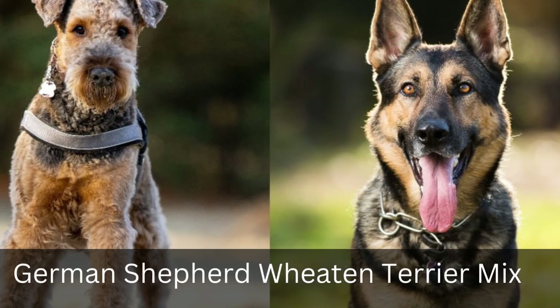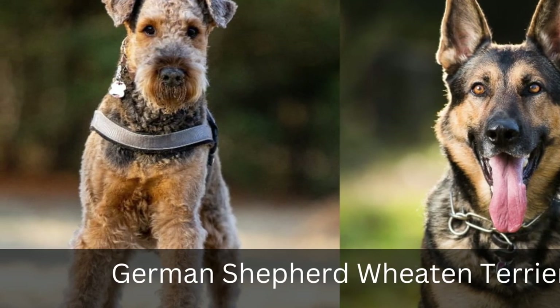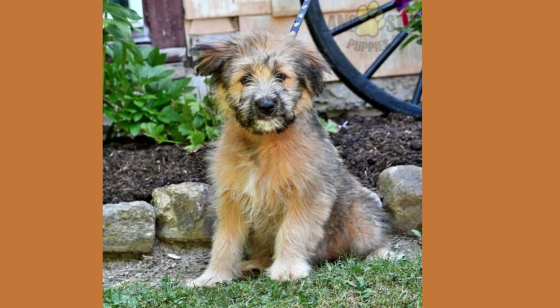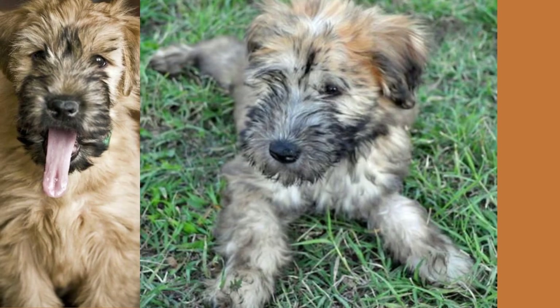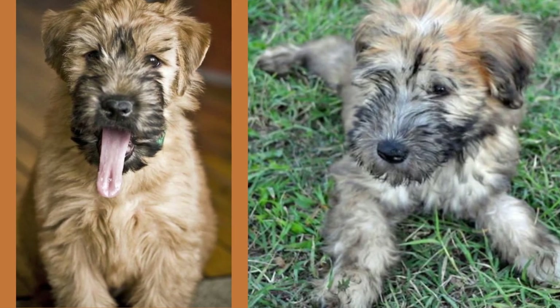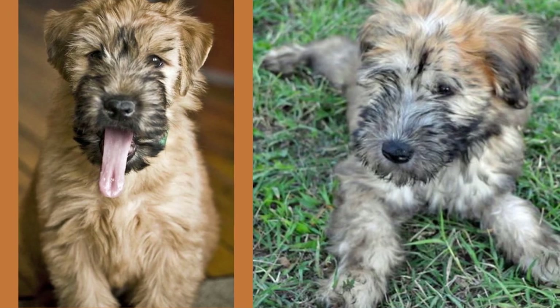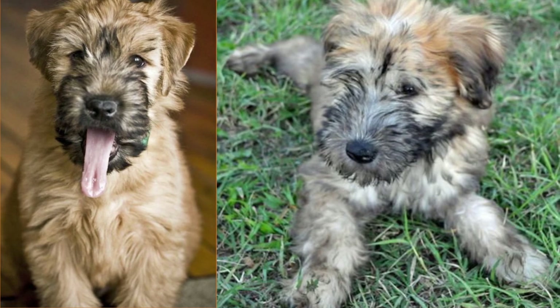10. German Shepherd Wheaton Terrier Mix. This is a hybrid dog that is the result of breeding a German Shepherd Dog and a Wheaton Terrier. He has a dense double coat that is either red, fawn, or black in color, with either a Wheaton Terrier coat or a short German Shepherd Dog coat. This breed is known for its long, soft, silky coat that is similar to a wire-haired terrier coat. For more mixed breeds, visit the link in the description.